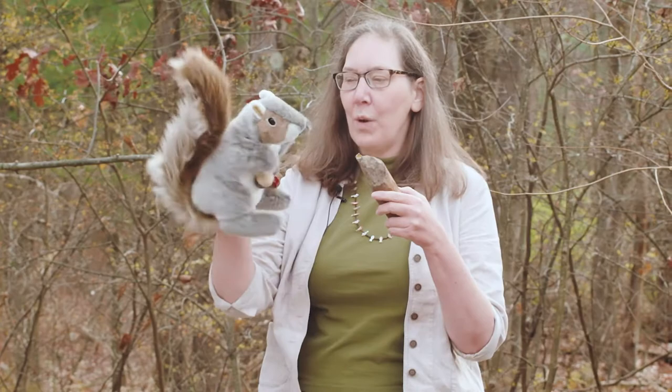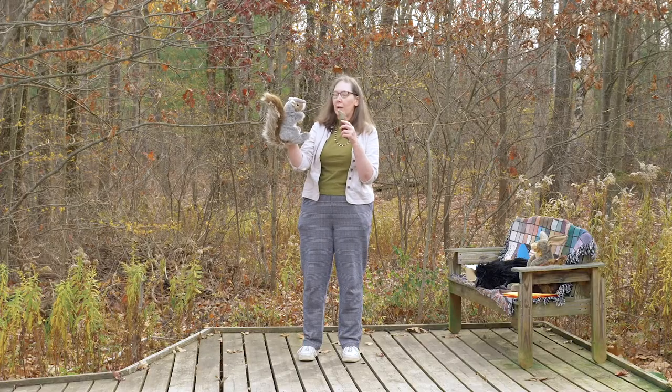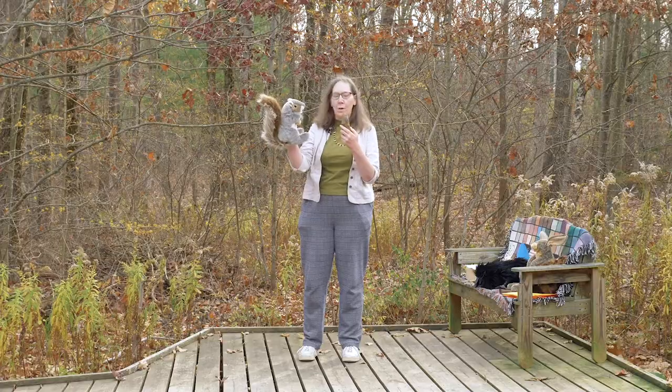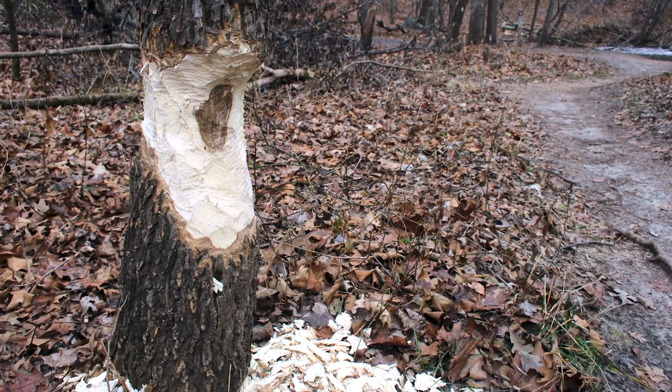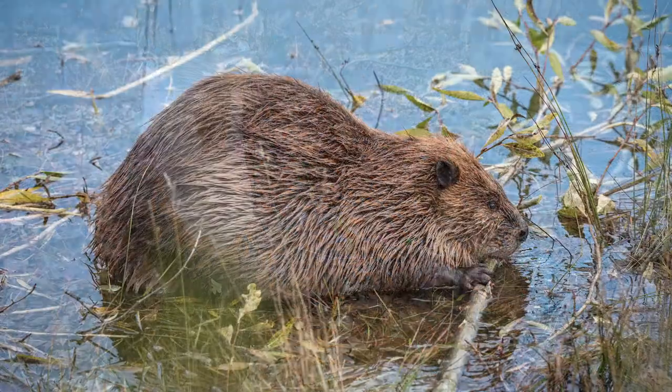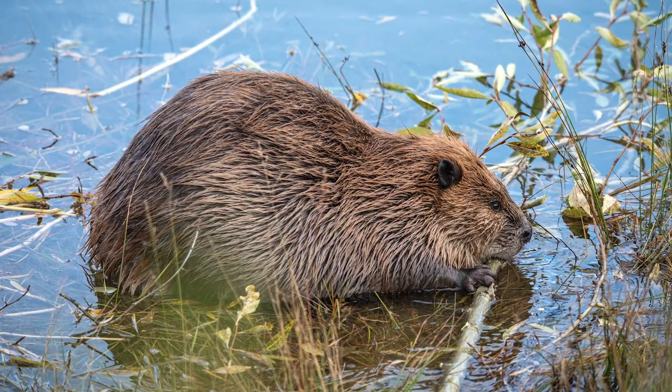Whoa, what do you have there? What's this thing right here? That's a stick, Crick Crick — it was chewed by a beaver. Oh cool, and did you know beavers have really sharp teeth? They cut down trees and limbs, and they're going to put them in a den, which is a shelter — a nice round shelter for them.